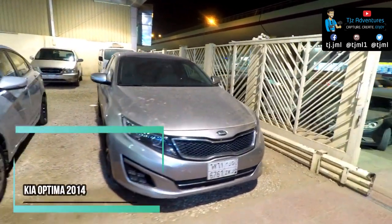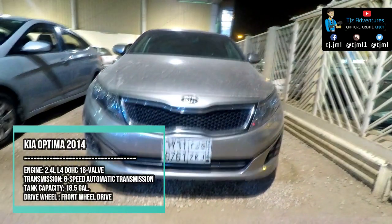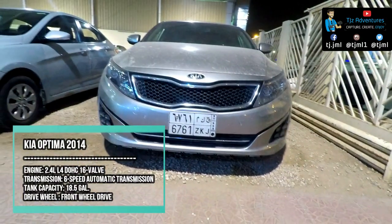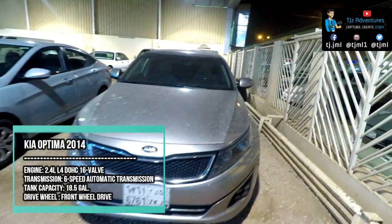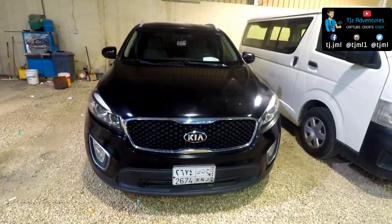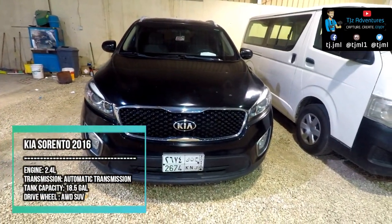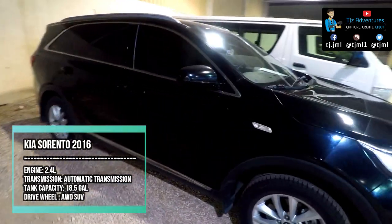This is a Kia Optima 2014. Basically this car is a competitor of the Hyundai Elantra and Toyota Camry. Its engine is 2.4 with a six-speed transmission and 192 horsepower. This is a Kia Sorento 2016 model — it's a seven-seater car with a 2.4 engine.